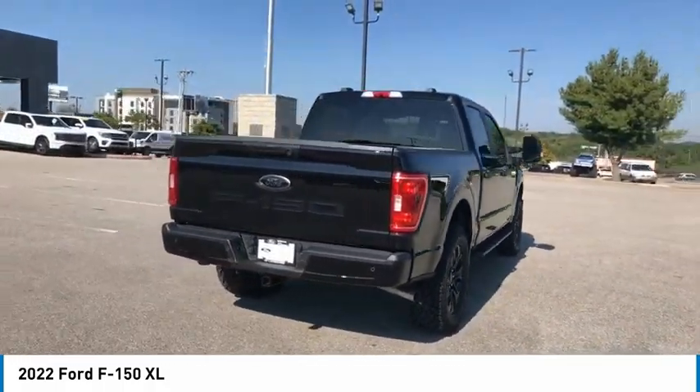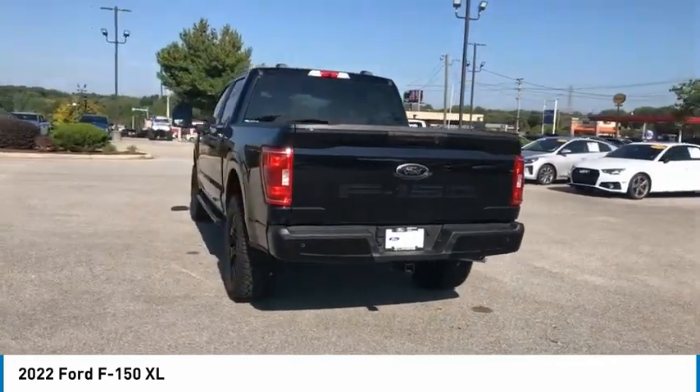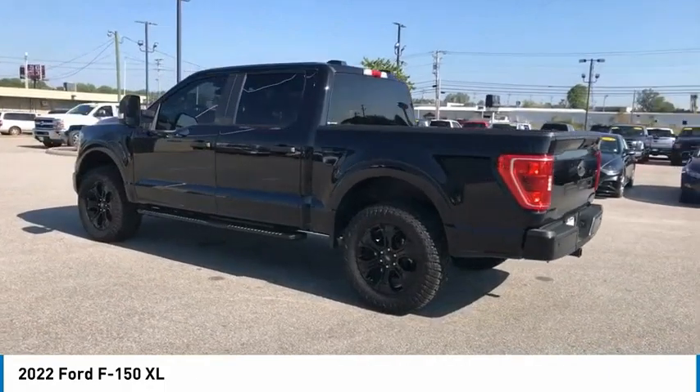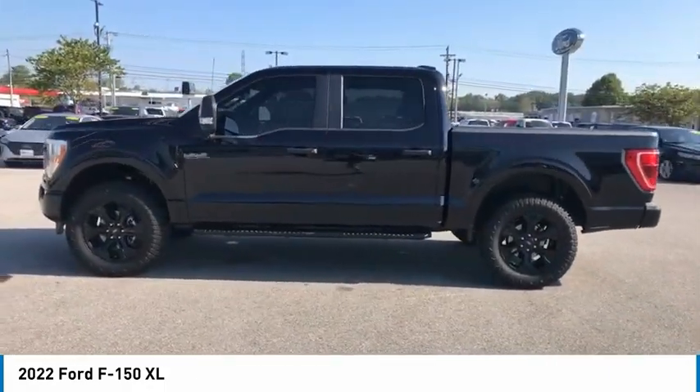Here are some of this vehicle's great options: tow hitch, running boards, traction control, daytime running lights, remote keyless entry, mirror memory, power brakes, headlights auto off, navigation system.